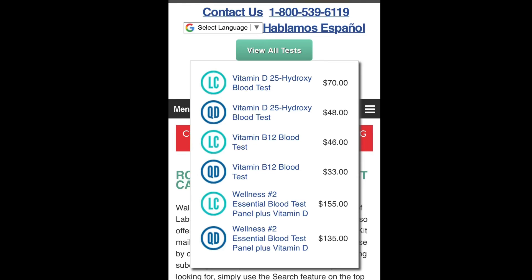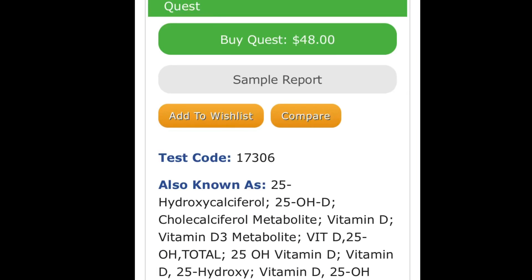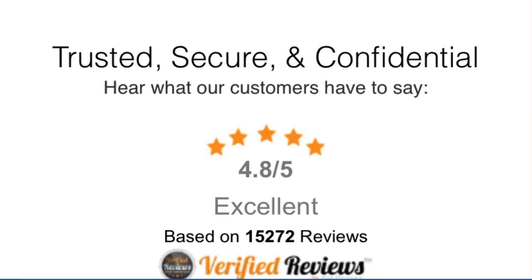I went through the process — you can see pictures of me going through it. You actually order the lab online; it'll tell you what it's for and how much it is. Once you pay, you can print it out with a doctor's signature on it, and you walk into your lab or hospital with it. It's basically a doctor's order without actually going to the doctor's office to see a doctor first and then getting a prescription.